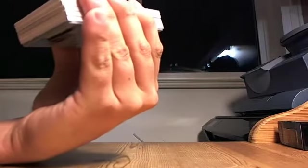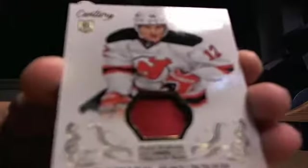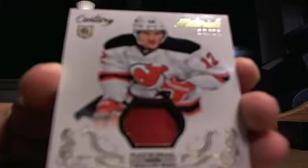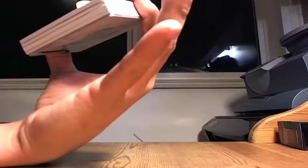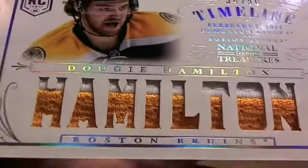Behind that, 16 out of 25, Damian Bruner for the New Jersey Devils, going to A Shizzle. Behind that — oh, very nice — 34 out of 50 for the Boston Bruins, Dougie Hamilton. Nice thick seam there. Going to Brady, going to Earnshaw.